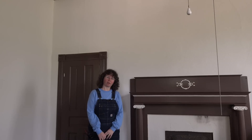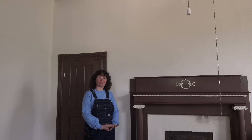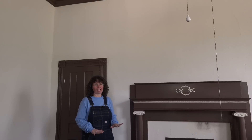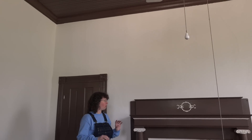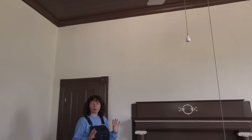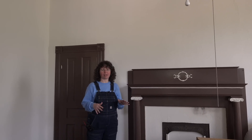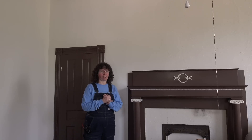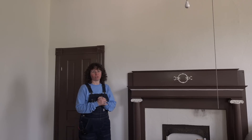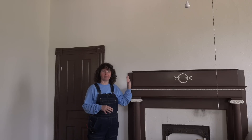At one point we thought we were going to have to sell the house, so this room got a full paint job. There was already paint everywhere — except the floors — so we freshened it up and got it ready to sell. Thankfully, we did not have to sell. So yes, in a future restoration this paint will all be coming back off, but for now at least it looks clean and fresh.